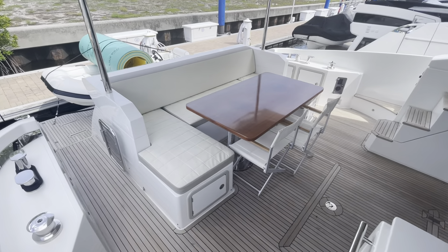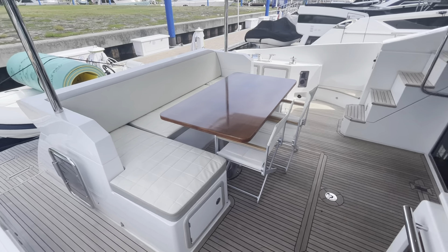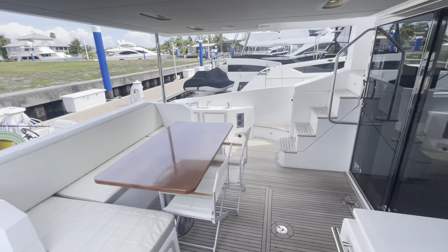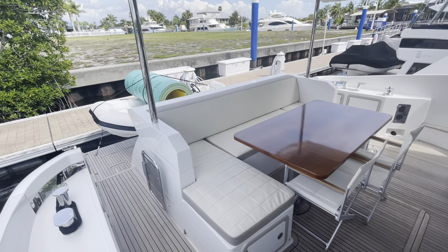That brings us to the end of the walkthrough. I'm Brandon Flaherty with Marine Mechs. You can reach me at 954-816-0171. Thank you.